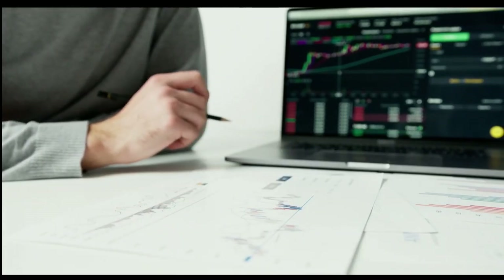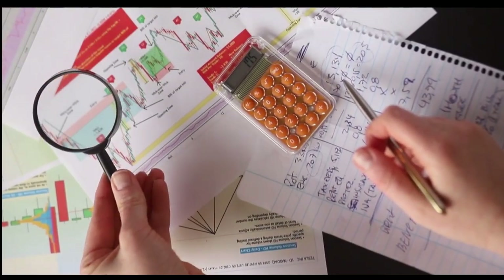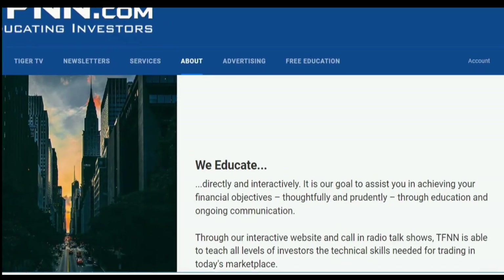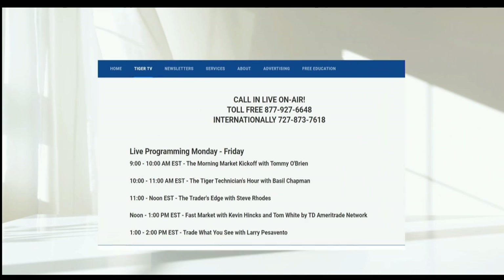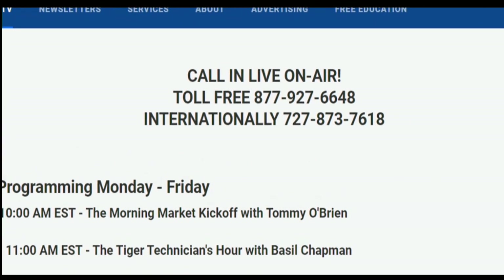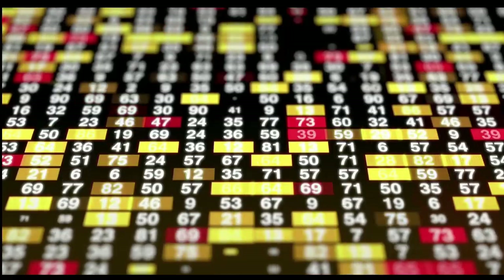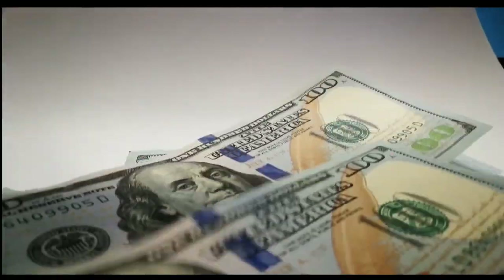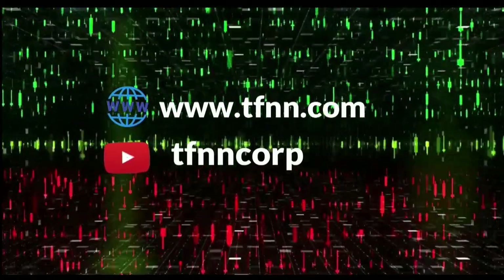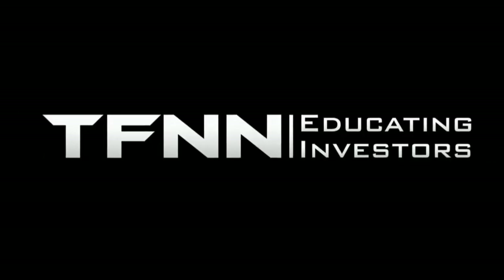Sharpening your skills as an investor is like getting better at playing a musical instrument. You have to practice, sure, but you also need excellent instruction from experts. At TFNN, you'll get advice and guidance from the authority in technical market analysis. TFNN airs live financial content streamed live on TFNN.com and TFNN's YouTube channel with Tiger TV — live every market day from 8:30 a.m. to 4 p.m. Eastern for free. Each host is an experienced trader and gives their take on the market while taking calls and questions live from around the world. Watch online at TFNN.com or on TFNN's YouTube channel and become the investor you were born to be. TFNN, educating investors.